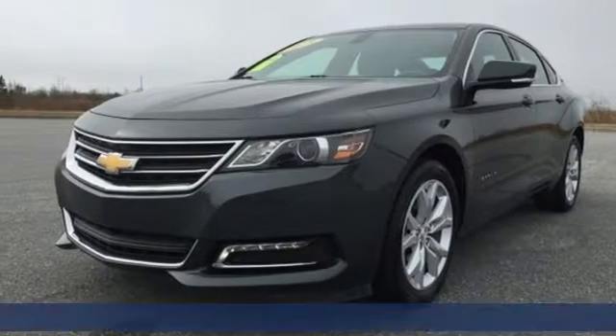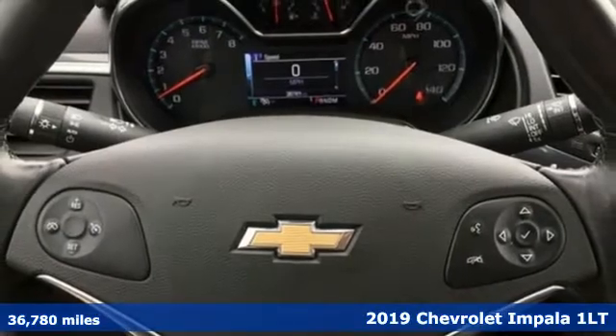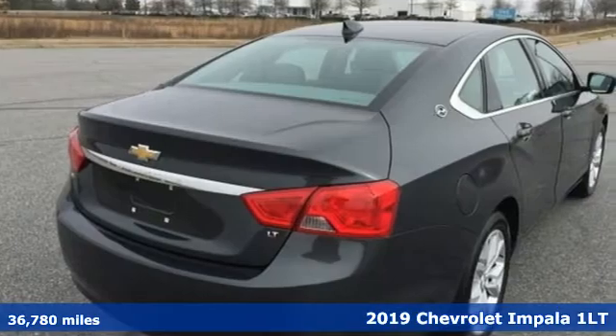Here's a 2019 Chevrolet Impala. This Impala offers 360 degrees of sophistication and contemporary luxury.